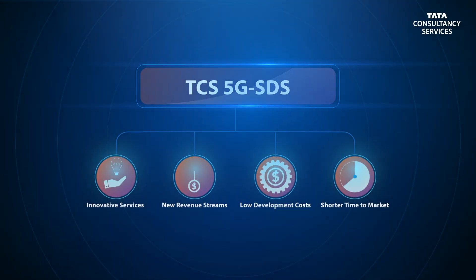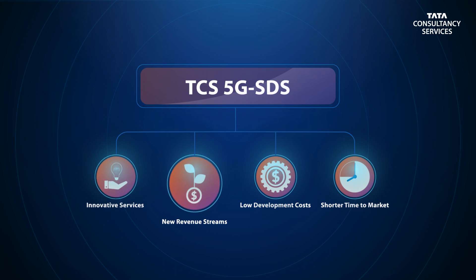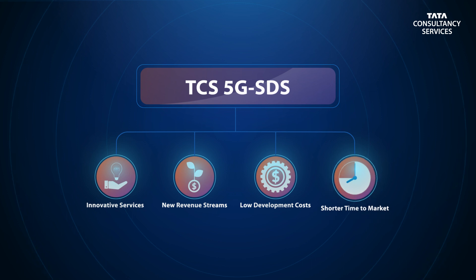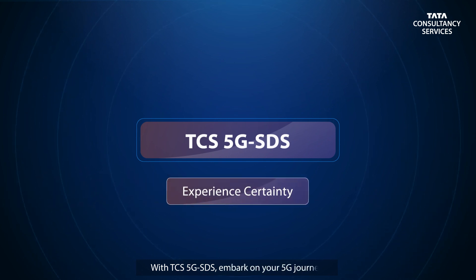With TCS's 5G SDS, you can offer innovative new services, secure new revenues, maintain low development costs, and shorten time to market. Make sure you have TCS's 5G SDS onboard as you embark on your 5G journey.